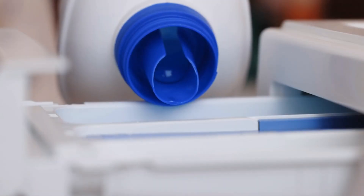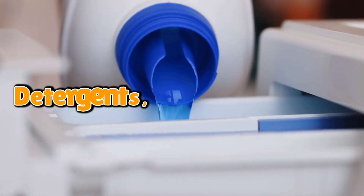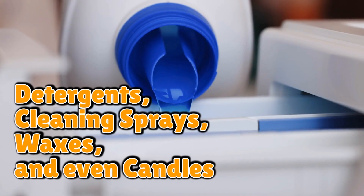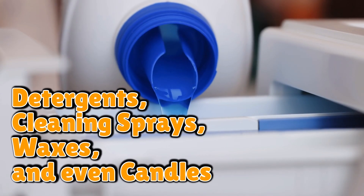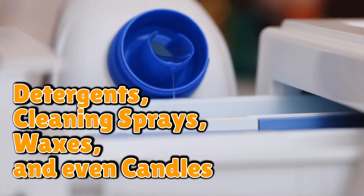And it doesn't stop in the bathroom. Crude oil derivatives show up in detergents, cleaning sprays, waxes, and even candles. You think you're living a nice, cozy, eco-friendly life until you realize your ocean breeze candle is just crude oil cosplaying as the ocean.